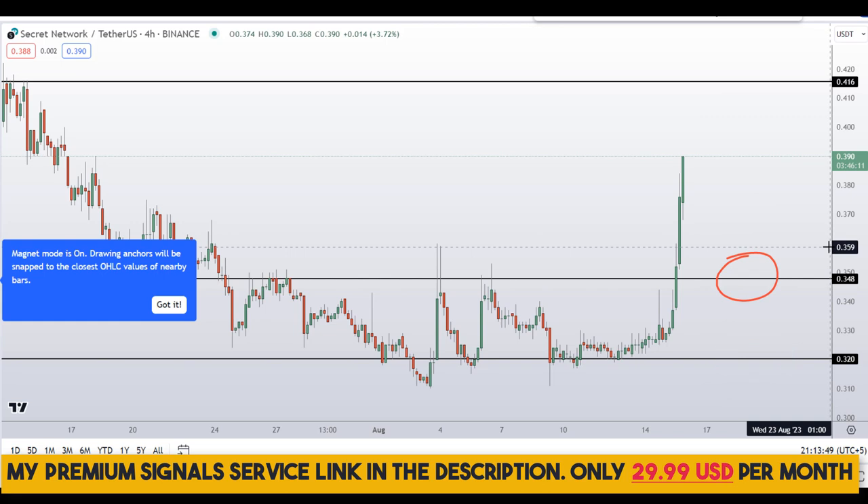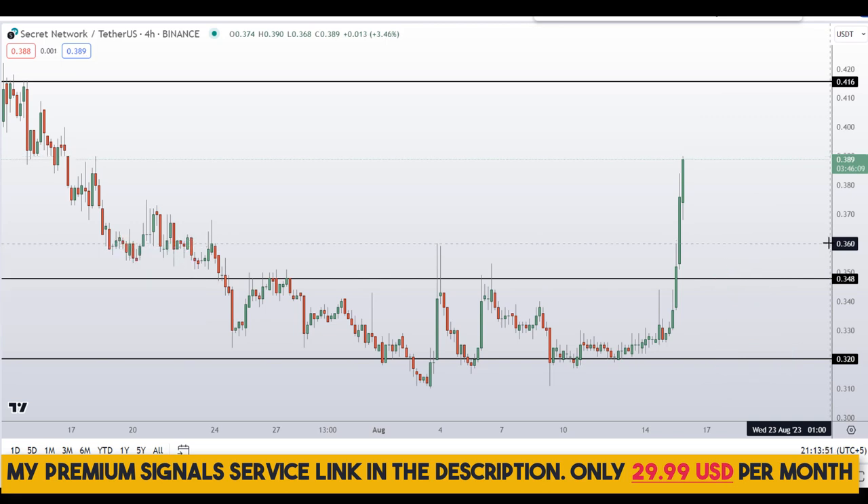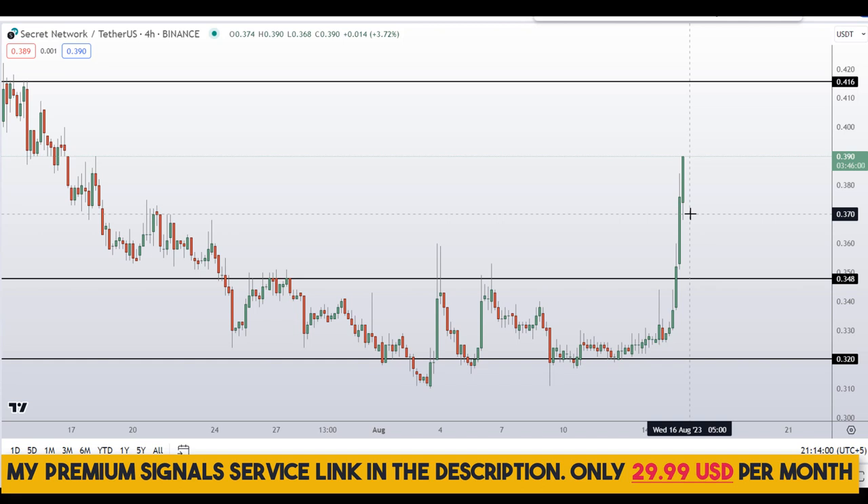If you guys haven't joined the signal service yet, now is the time. It's a very cheap signal service — only $29 per month — and you can find the link in the description for further details. If you decide to buy after getting a confirmation from my Telegram channel, you can start targeting the next resistance areas.